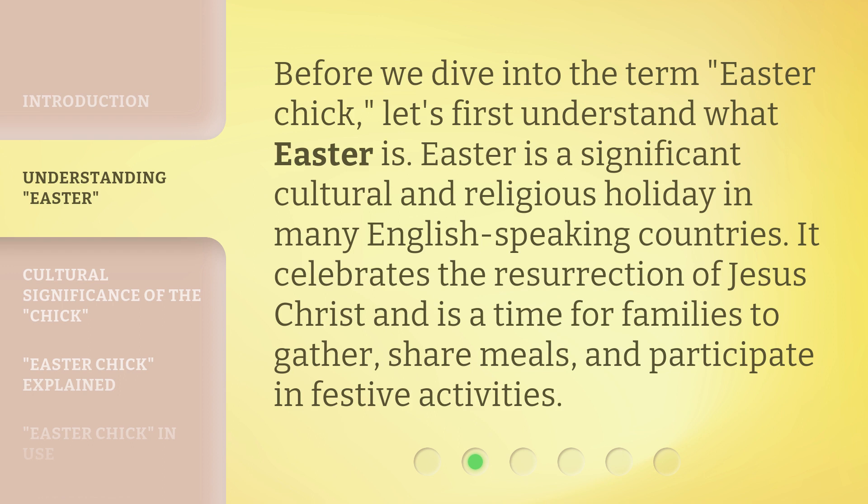Before we dive into the term Easter Chick, let's first understand what Easter is. Easter is a significant cultural and religious holiday in many English-speaking countries. It celebrates the resurrection of Jesus Christ and is a time for families to gather, share meals, and participate in festive activities.